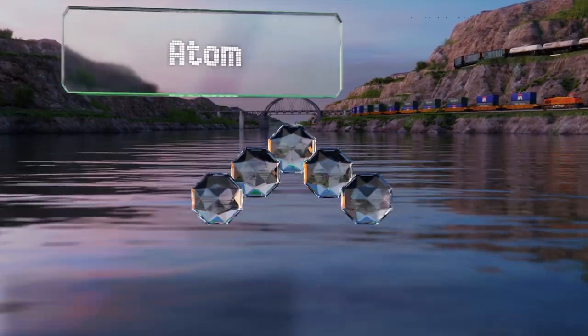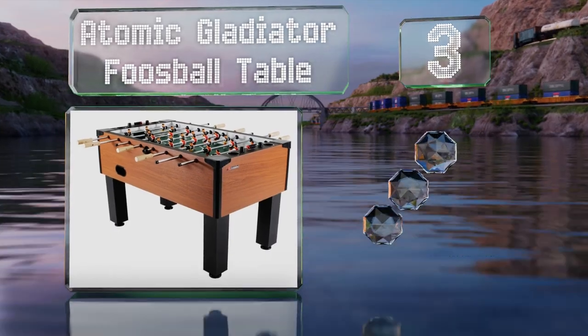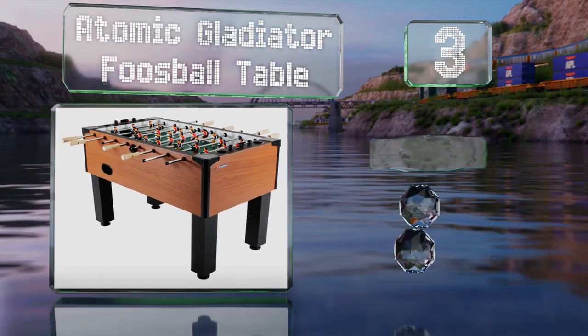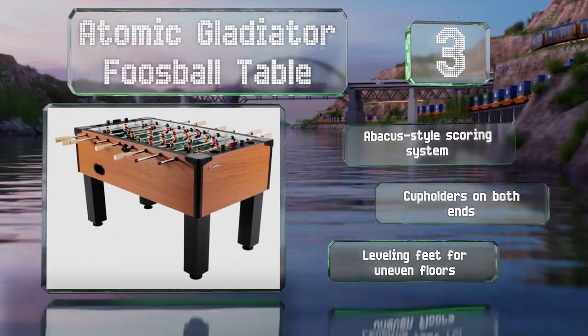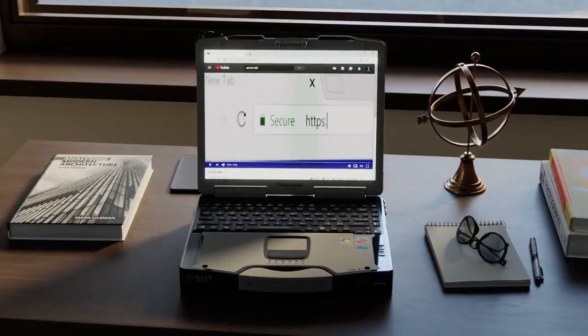Nearing the top of our list at number three, the Atomic Gladiator foosball table can help tear kids away from their screens and provide an opportunity for friendly competition. Its sturdy steel rods are attached to solid wooden handles. It's equipped with an abacus-style scoring system, cup holders on both ends, and leveling feet for uneven floors.